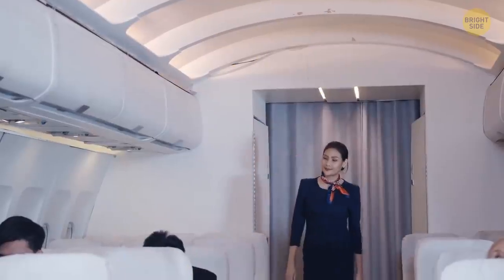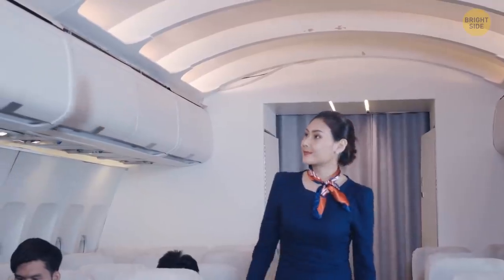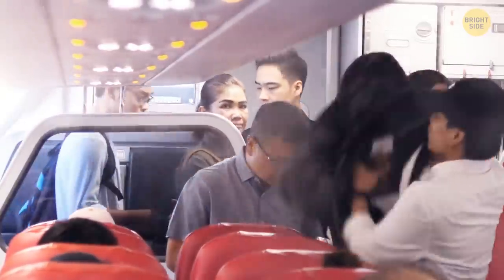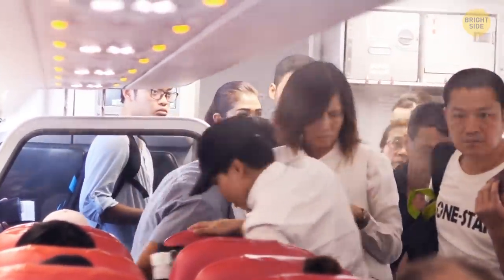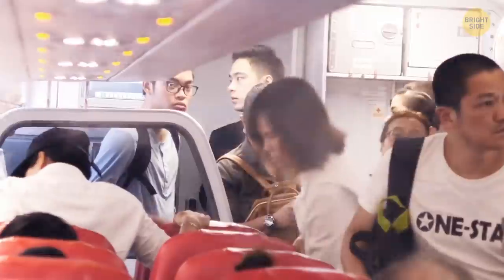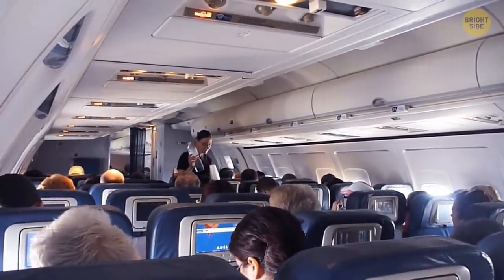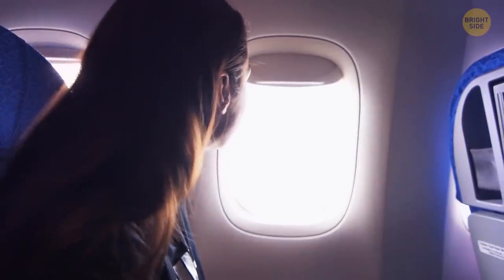You may wonder why you're asked to lift your seat back and close your tray table before takeoff and landing, but it's for your own safety. A reclined seat is comfy for you, but it makes it harder for the passenger behind you to get out of their seat, which is crucial in case of an emergency. The lowered tray table is the same way — only this time it's you who won't be able to stand up fast enough if anything happens.